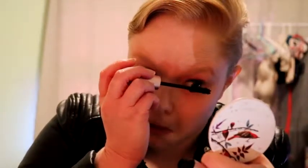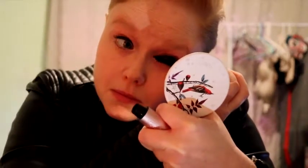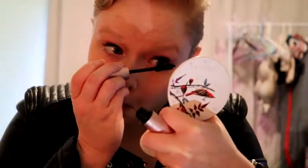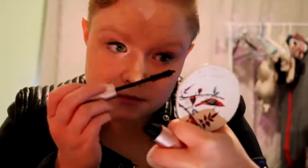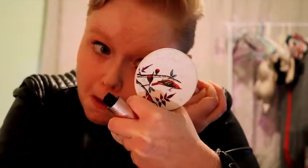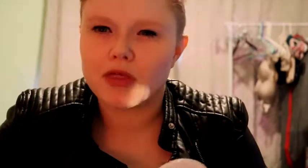If I start sneezing it's because I'm allergic to the cats. I can't take allergy medicine so it's super fun. I just found out after 28 years of not being allergic that I actually am. Cruel universe. Alright, so that is the eyes done.